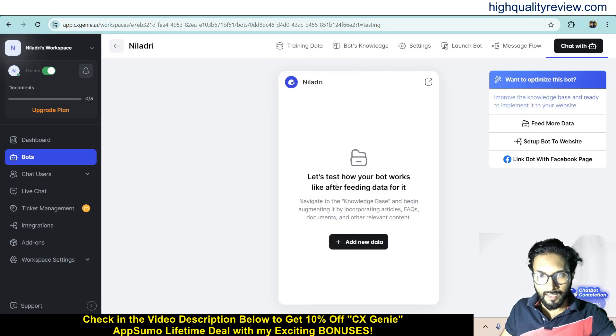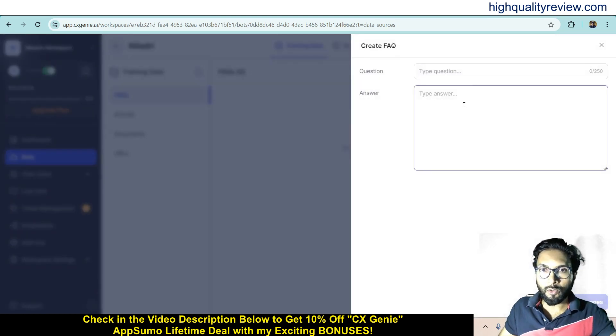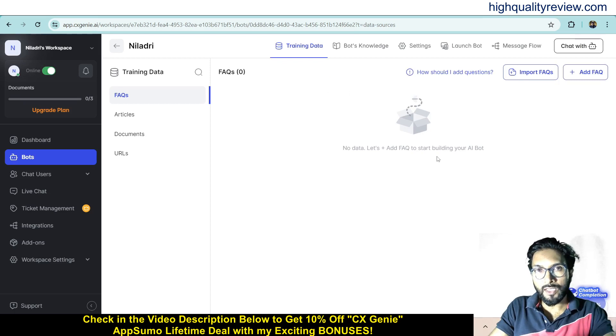Now add new data to test how your bot works after feeding data to it. Here you need to train your chatbot. You can use the FAQs section — if you have a business where people are asking the same questions repeatedly, you can put those questions and answers here. When people ask the same question, the chatbot will answer automatically using the FAQs you provided.